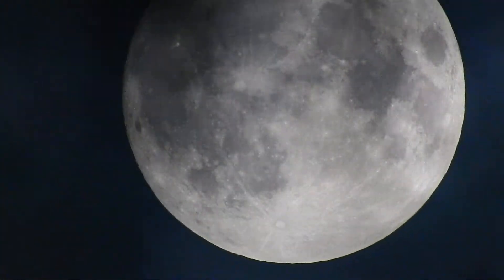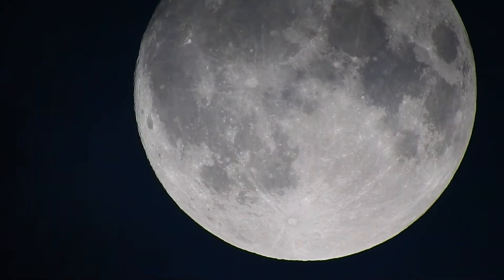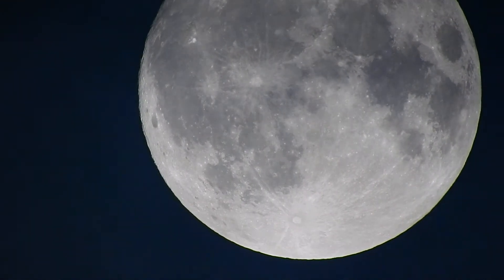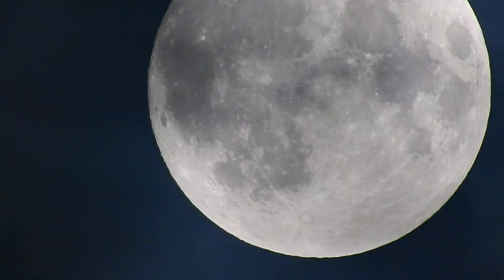Alright guys, hopefully you enjoyed the video. If you get a chance, go outside and check out that supermoon — the first and only supermoon of 2017. Alright guys, take care, thanks for watching.